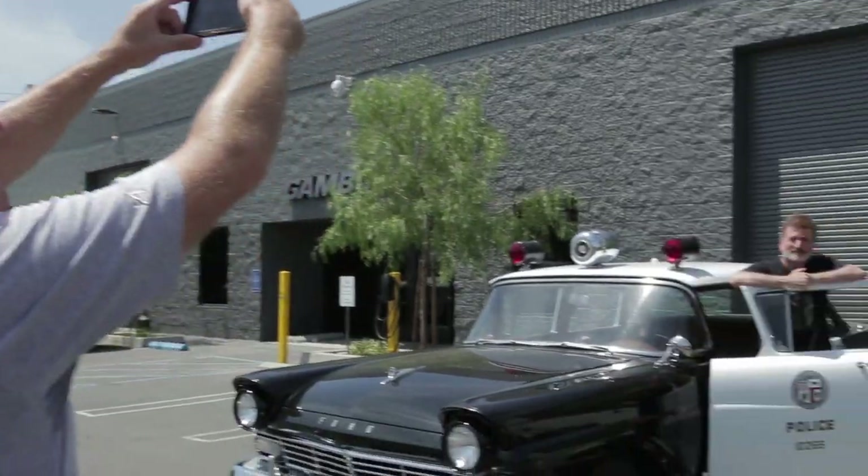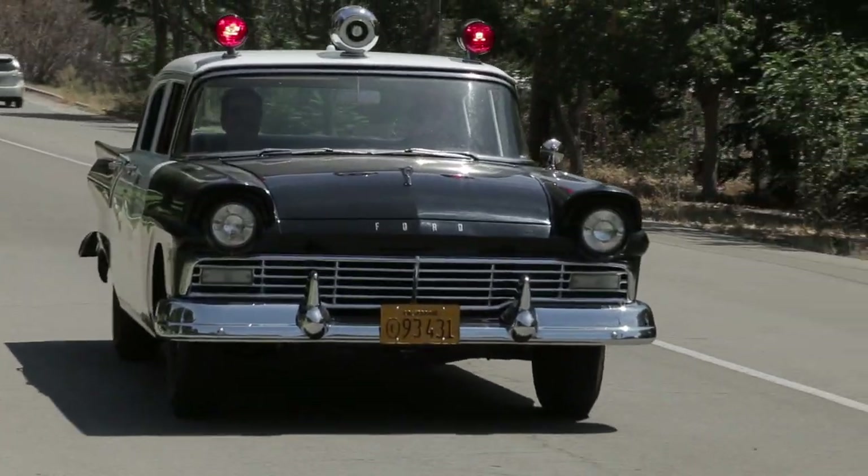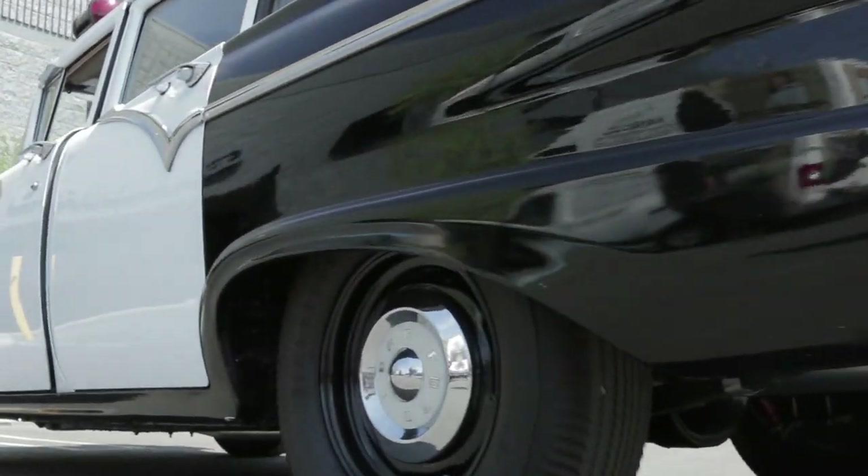This is the last car that the city ever owned that was in regular patrol with a stick shift.